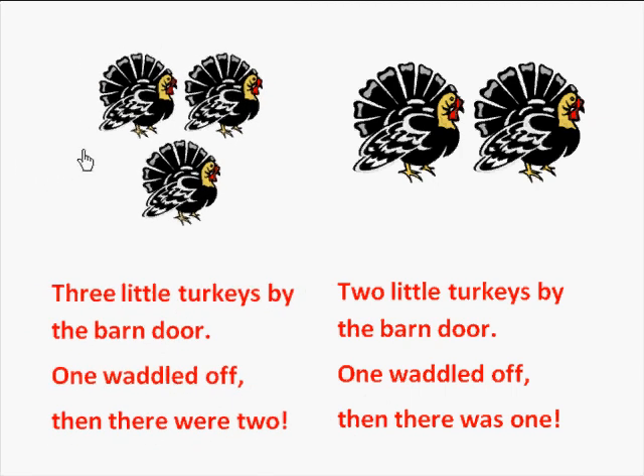Let's count the turkeys — count with me: one, two, three. Read with me: three little turkeys by the barn door. One waddled off, then there were two. Count with me — let's count the turkeys: one, two.